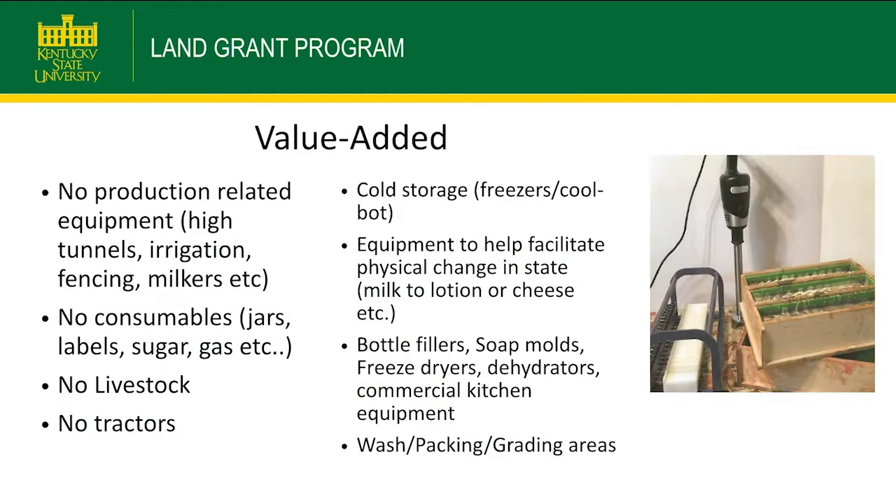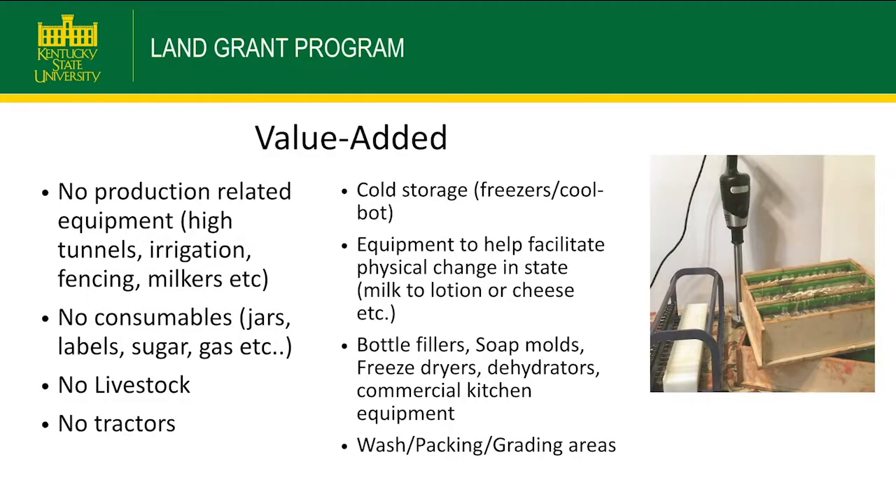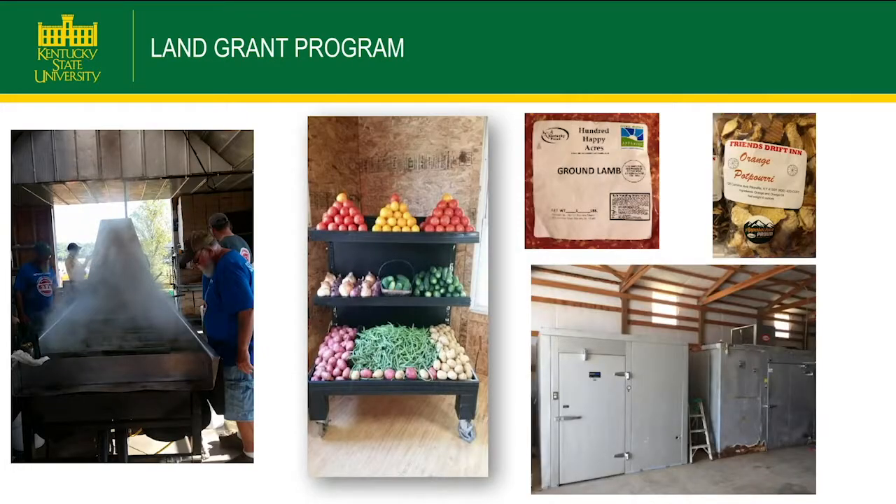Under the value-added category, we've funded equipment to change the physical state of products — for example, milk to cheese or milk to soap or lotions. We've done freeze dryers, dehydrators, commercial kitchens, washing and packing equipment. No production-related equipment, no livestock, and no tractors. We've also funded sorghum pans, freezers, display items for farm stands, and coolers to package meat.